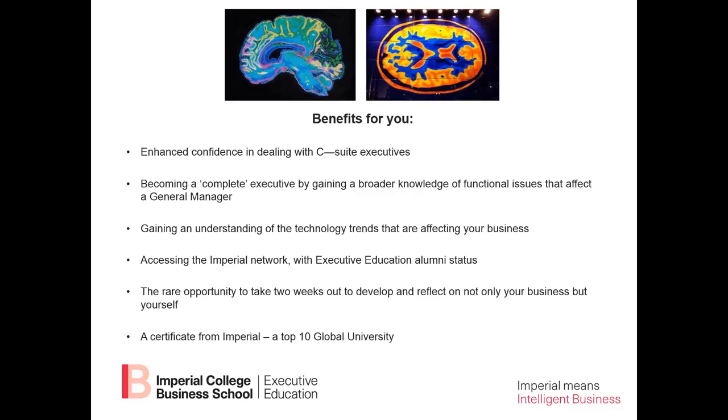You gain a broader knowledge of all the functional issues that affect a general manager. So far in your career, you have developed primarily within a single function. This program in two weeks will give you a top-level view of all the key functions involved in being a general manager, and in a few slides time I'll show you all the topics we're going to cover.